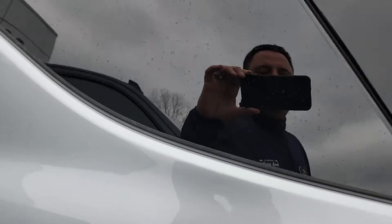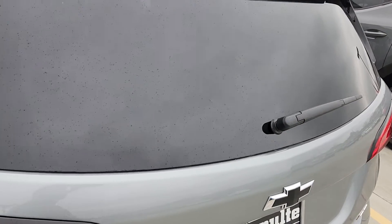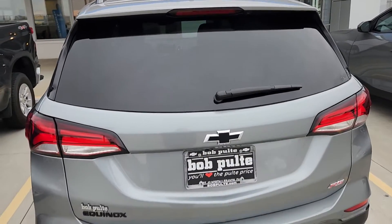This one also has the safety and infotainment package — we will talk about that in one second. Also, if you are a Costco member, running through January 3rd, 2023, pretty much every Chevy model has a $1,000 rebate. Great incentive to be a Costco member.